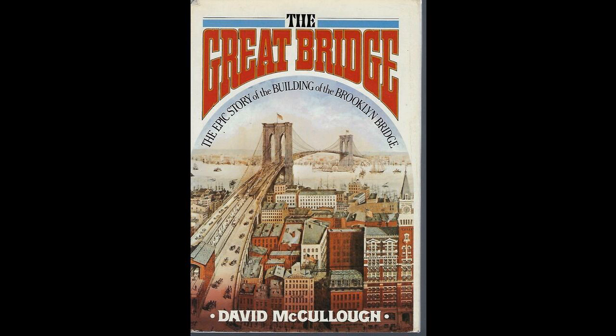James Buchanan Eads was an authentic American genius and one of the looming figures of the nineteenth century — slim, leathery, highly opinionated, disliked by many. He had survived an extraordinary life on the Mississippi that included a lucrative underwater salvage business, a financially disastrous attempt at glass manufacturing, and the building of a fleet of ironclad gunboats during the Civil War. These slow, squat, ugly warships — built before the Monitor or the Merrimack and nicknamed the Turtles — had played a decisive part in defeating the Confederates on the Mississippi, along with the Rams built by Charles Ellett. At the time Washington Roebling was distinguishing himself on Little Round Top, Eads' gunboats were assisting Grant in the successful siege of Vicksburg.